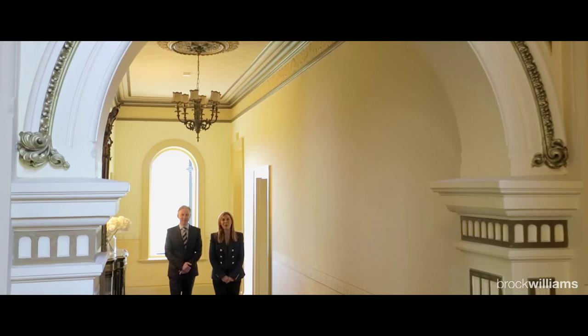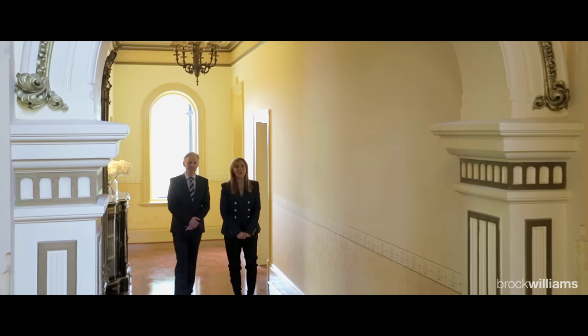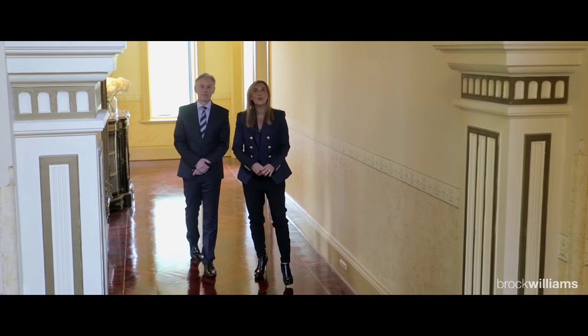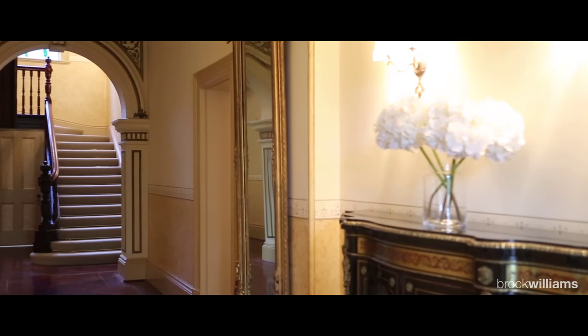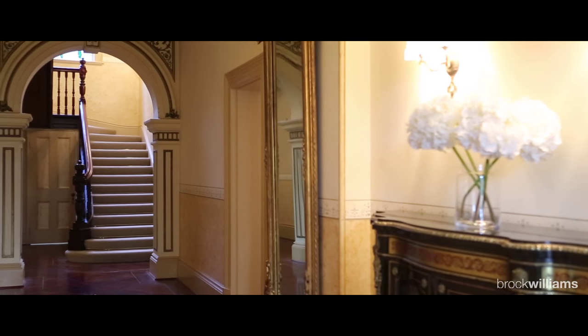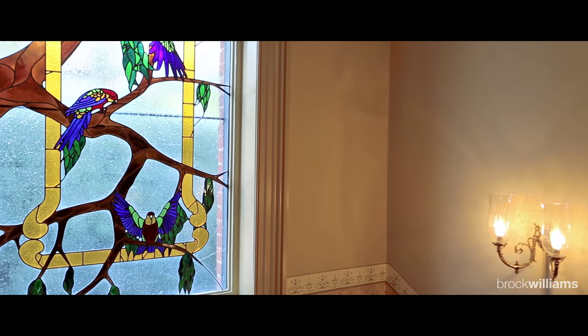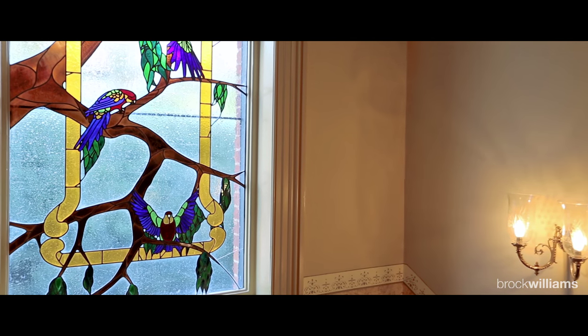What we both absolutely love about this home is this grand hallway with those rich Jarrah floorboards. There are lofty ceiling heights, the decorative ceilings are just superb, and it has a really beautiful romantic feel. In traditional Victorian mansions, the accommodation and bedrooms are often located upstairs. We're about to show you through — look at this magnificent staircase and leadlight behind me.